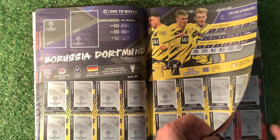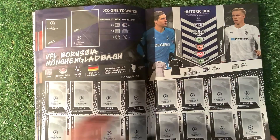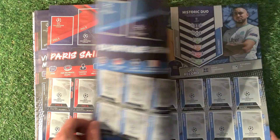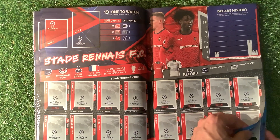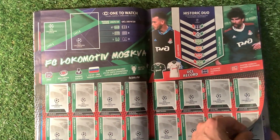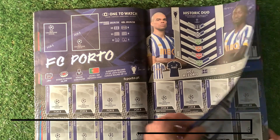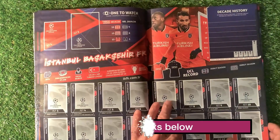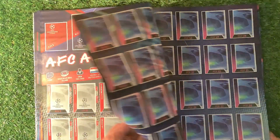Borussia Dortmund, RB Leipzig, VfL Borussia Mönchengladbach, Paris Saint-Germain, Olympique de Marseille, Stade Rennais FC. Then FC Zenit, FC Lokomotiv Moskva, FC Porto — I think one of these is the badge and one of them is the manager. FC Shakhtar Donetsk, Istanbul Başakşehir FK, and AFC Ajax.